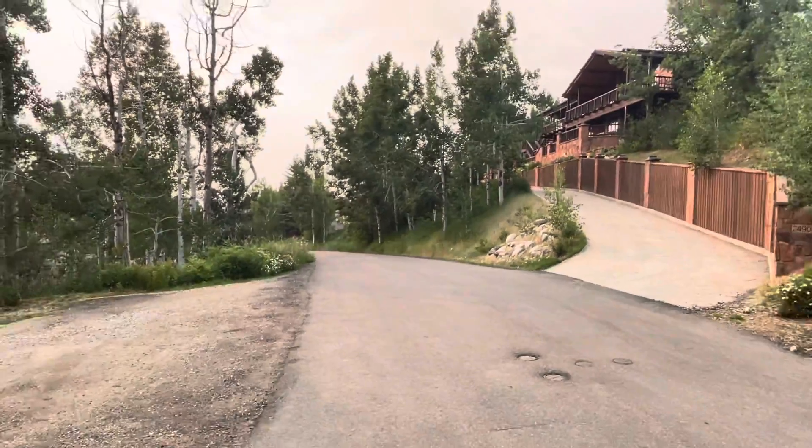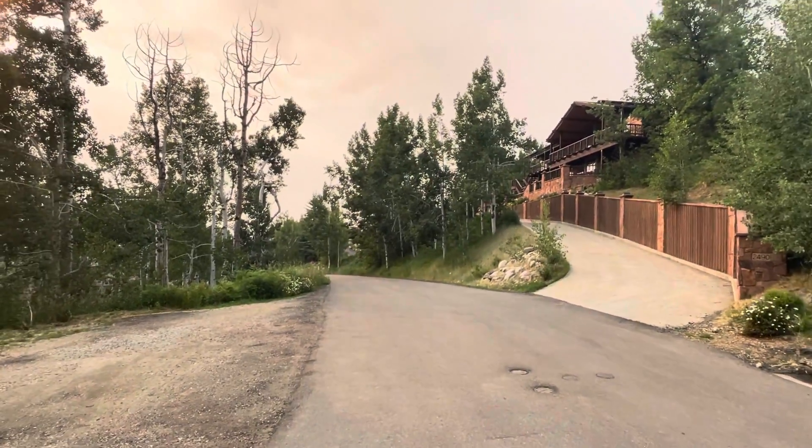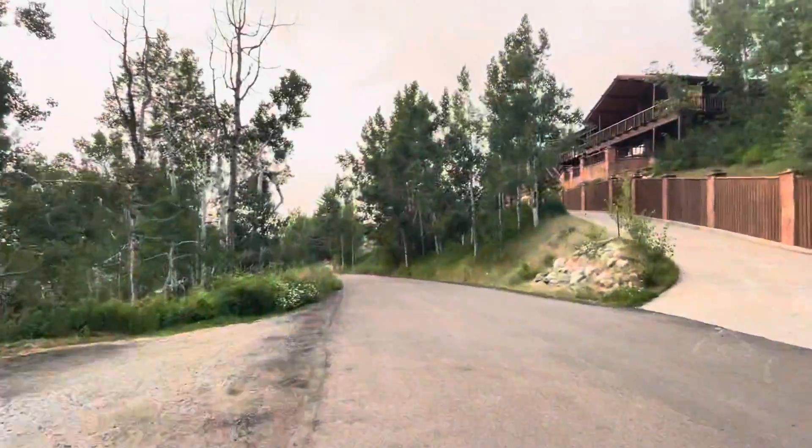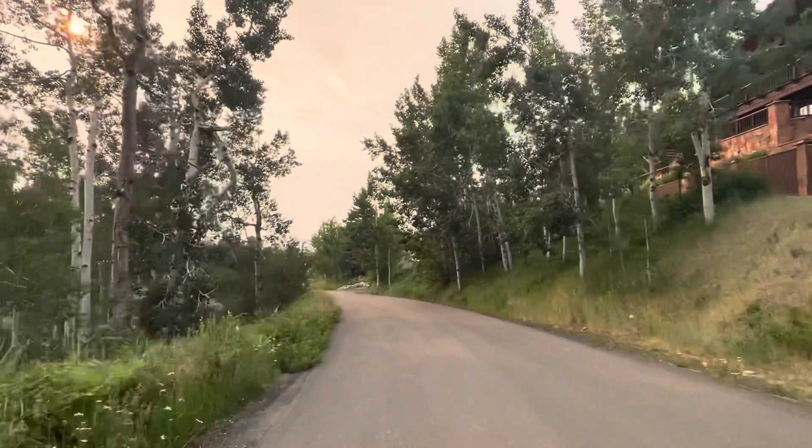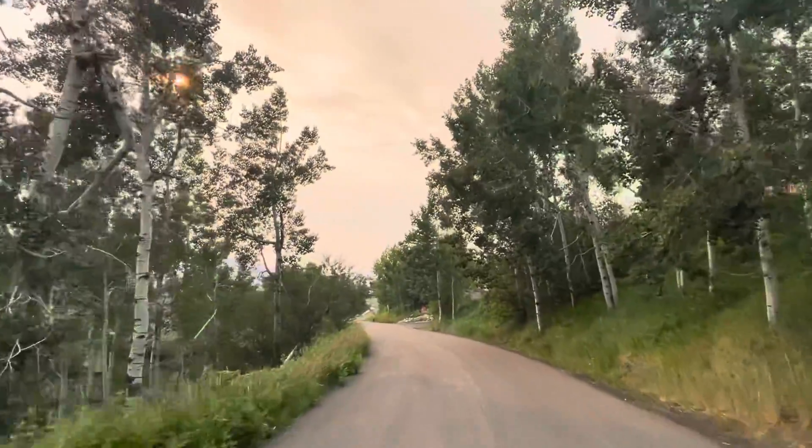First of all, I'm gonna set my camera at about six tenths — a little more of a wide angle. I'm gonna go downhill. It's gonna be magnificent. Look at that sky.